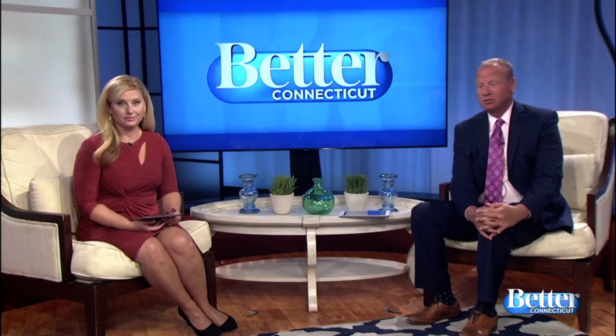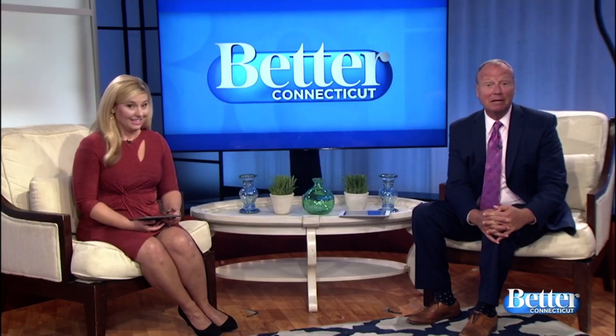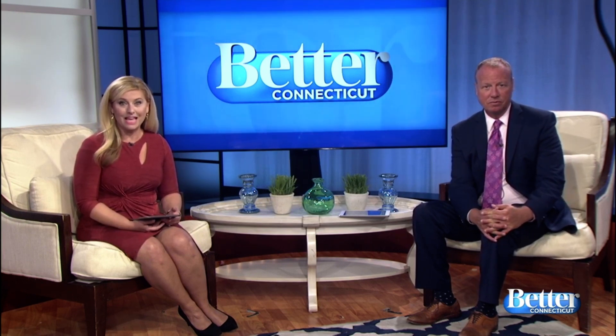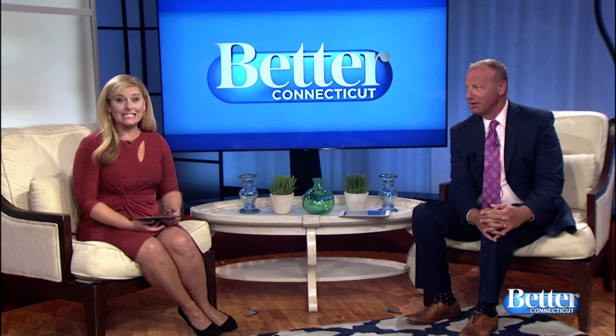It's been tough finding activities to do with the kids during the pandemic, so parents, listen up! Melissa Cole visited the Lyman Allen Art Museum in New London and checked out the Sweet Dreams exhibition, which is full of larger-than-life lollipops and birthday cake statues. The whole family's gonna love it, and there's plenty of room for social distancing.